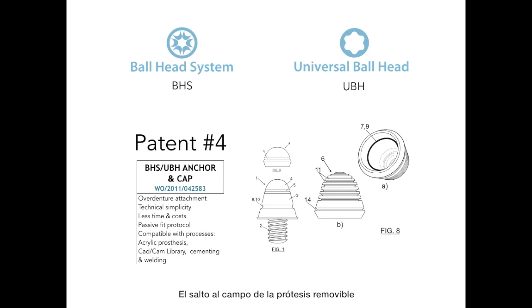A jump into the removable prosthetic field was made by developing and patenting a closing cap and a connecting anchor. Based on the previously patented interface with the addition of these abutments, the system turns into an attaching stump for retaining overdentures in a technically simple and cost-effective way.